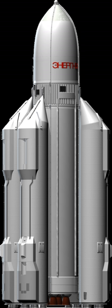Energia also replaced the Vulcan concept, which was a design based on the Proton rocket family using the same hypergolic propellants, but much larger and more powerful. The Vulcan designation was later given to a variation of the Energia which has eight boosters and multiple stages.